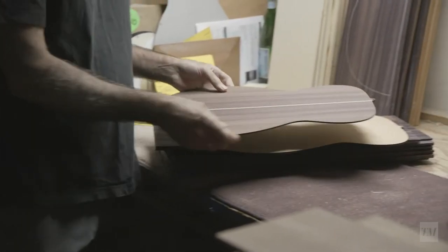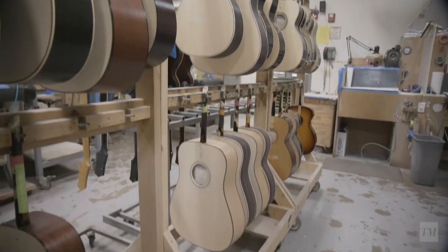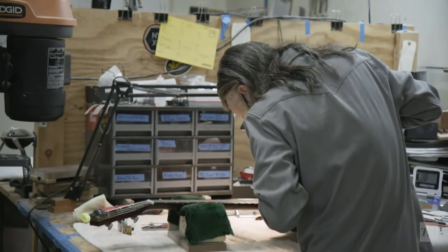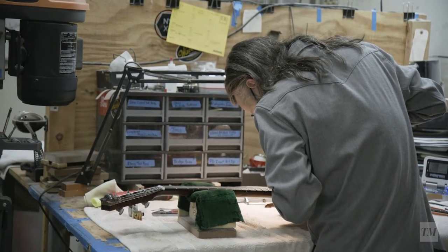Guitars are really personal things. You're usually sitting with this thing cradled in your lap with your arms around it, and we really appreciate when someone out there — and I get letters all the time — people that really kind of get what we do, and that's that we put a little more into it than what it would normally take to build a guitar, sometimes more than it seems prudent to do.